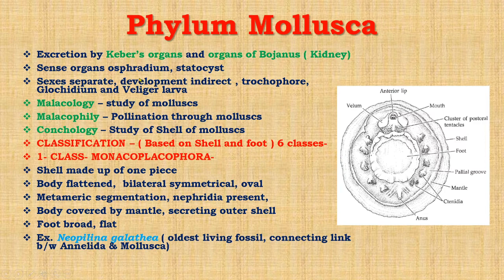Sense organs include the osphradium, which is a chemoreceptor, and statocysts. Sexes in phylum Mollusca are separate and development is indirect — that is, larval stages are present in the life cycle. These are trocophore, glochidium, and veliger larvae. Study of mollusks is known as malacology, pollination through mollusks is known as malacophily, and study of shells of mollusks is known as conchology. These are very important terms from exam point of view.